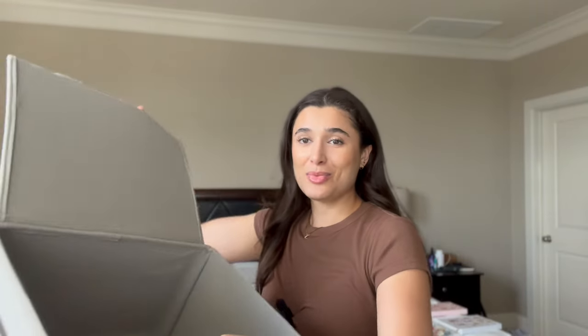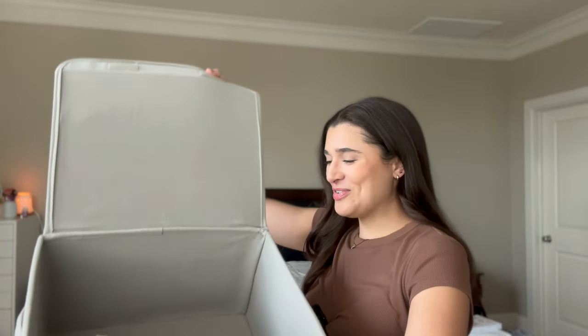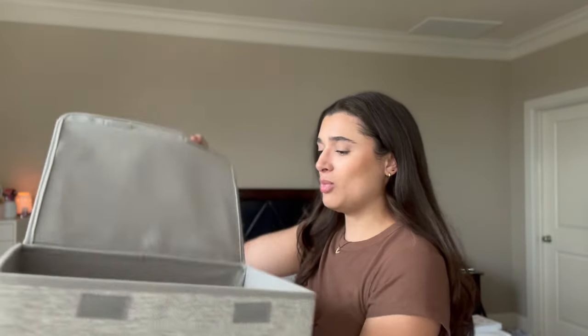That is everything for my wax collection slash Scentsy haul. I hope you guys enjoyed — I just wanted to update you since it's been quite some time. I'm not really focused on getting my wax collection down or anything. As long as it stays within the size of this box I keep all my wax melts in, I'm fine with whatever size it is. So that's everything! If you liked it, comment and subscribe down below, and I'll see you all in my next video. Bye!